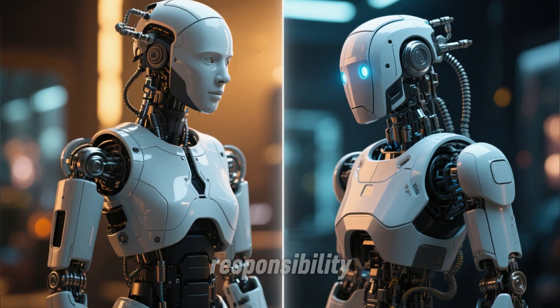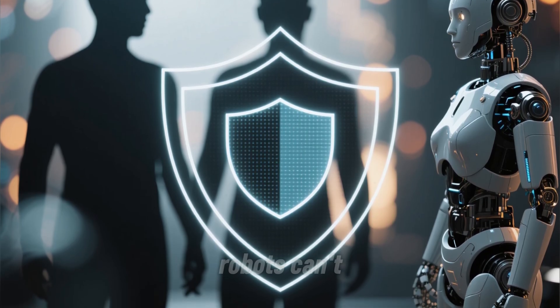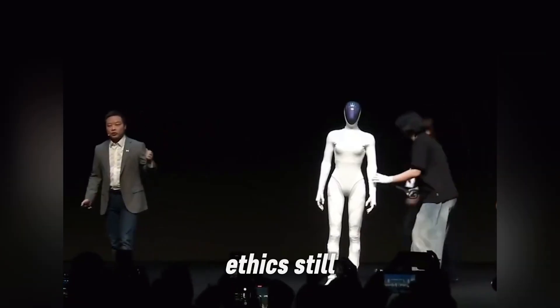And with all that power comes responsibility. Xpeng added a unique fourth law of robotics: robots can't disclose human privacy — a reminder that even in a world of synthetic skin and silicon brains, ethics still matter.